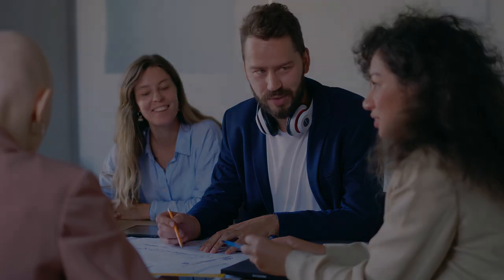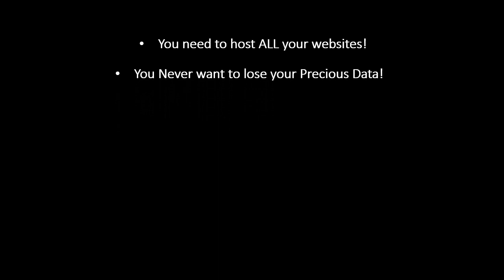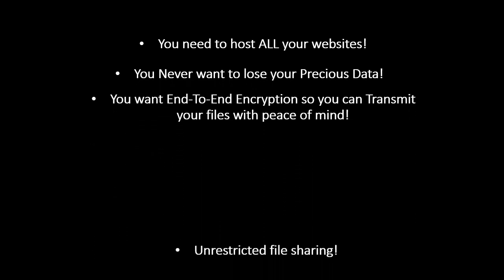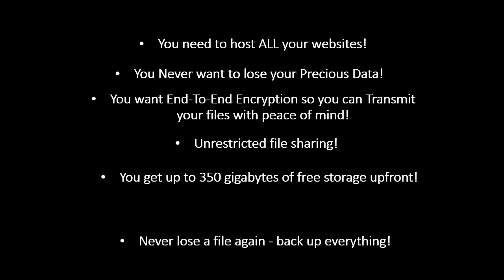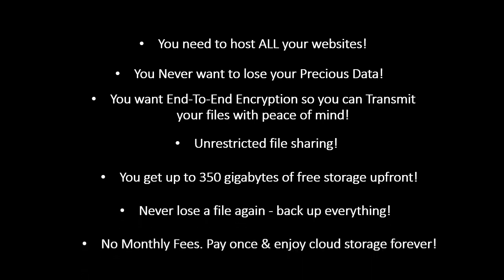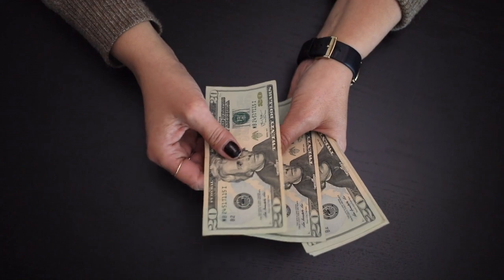But what if you could get everything you need at a ridiculously low one-time fee? You need to host all your websites, never lose your precious data, and you want end-to-end encryption so you can transmit your files with peace of mind. Unrestricted file sharing, up to 350 gigabytes of free storage up front, never lose a file again, backup everything, no monthly fees — pay once and enjoy cloud storage forever. Yes, you can enjoy all these features and benefits for just a tiny one-time fee, and you save so much money in useless fees.